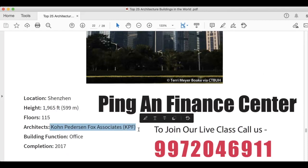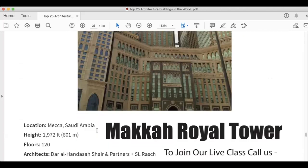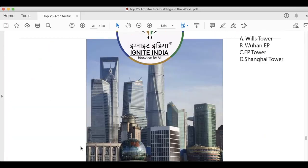Again the same architect company made this also. This is the Makkah Royal Tower. It is 1,972 feet, 601 meters. It has 120 floors. Architects are Dar Al-Handasah Shair and Partners plus SL Rasch. Building function is mixed use, and it was completed in 2012.